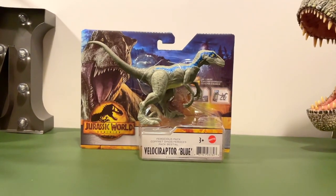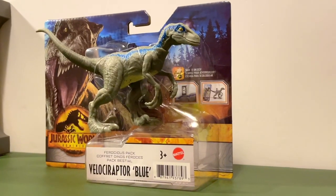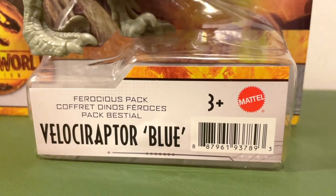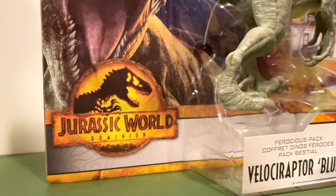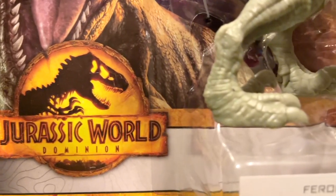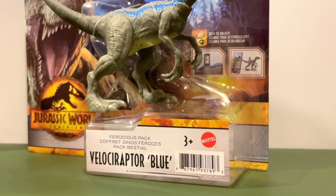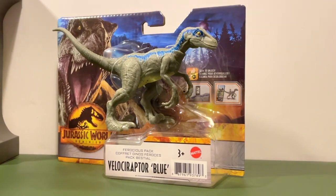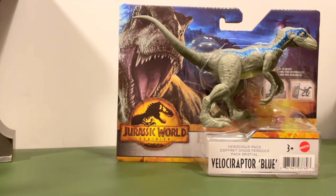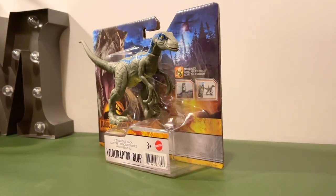I remember seeing the prototype pictures of this figure and it looked all right. I really liked the packaging, but this line here, the ferocious packs, are supposed to be replacing the attack packs and wild packs. So don't expect anything mind-blowing with these ones because they're like the basic ones. About the packaging, it is quite different from every other release. Those used to come enclosed in a plastic box with a cardboard back, but this one is open and you can actually see and pick the best figure in the store by checking if the eye paint placement is correct and just picking your favorite one out of the bunch, which is a nice change.